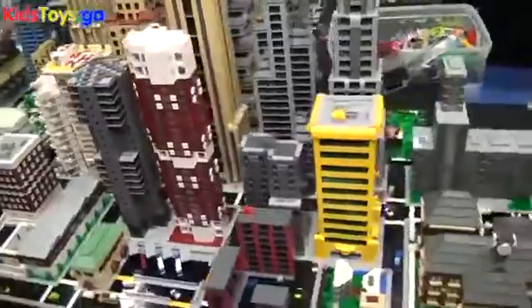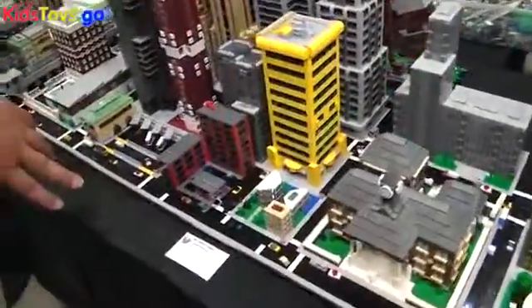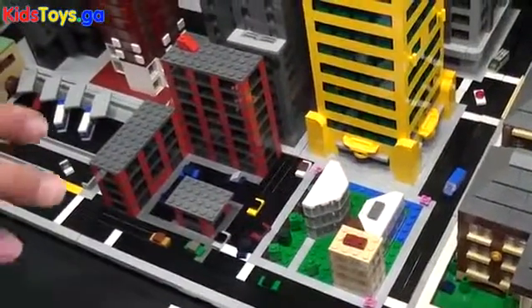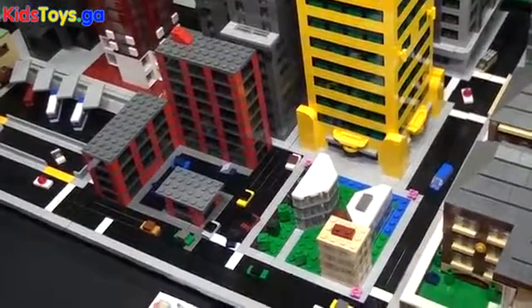Coming along here we have some more buildings by Dan Pecora. He contributes a couple of buildings every year. He usually goes small scale but they're usually very nicely done. Shout out to Dan.